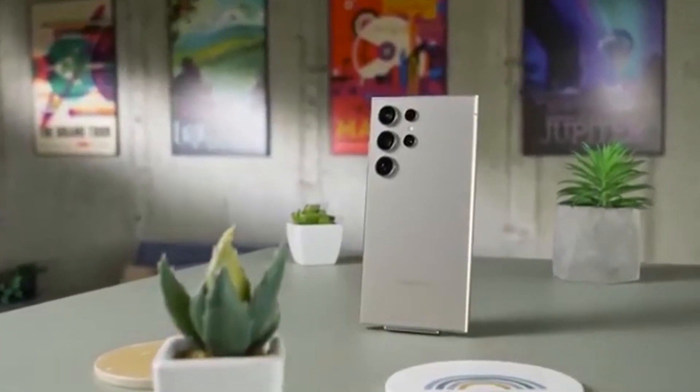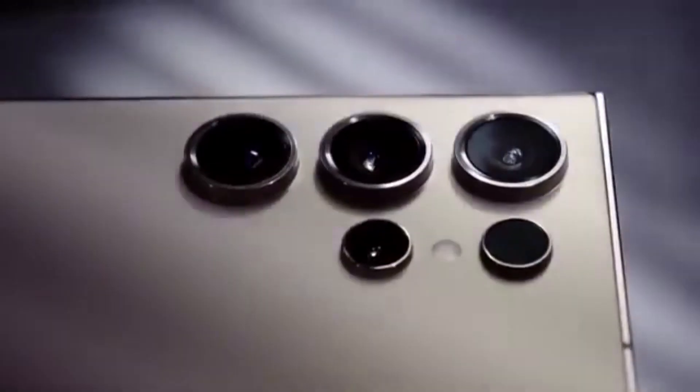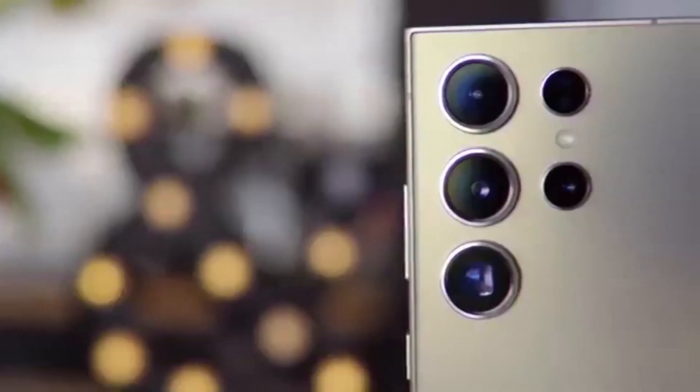Boosted system optimization for better performance. Keep in mind, AI features and enhancements won't be available on the Galaxy M15 due to hardware limitations. Still, the overall experience will feel more polished, faster, and more intuitive than ever before.